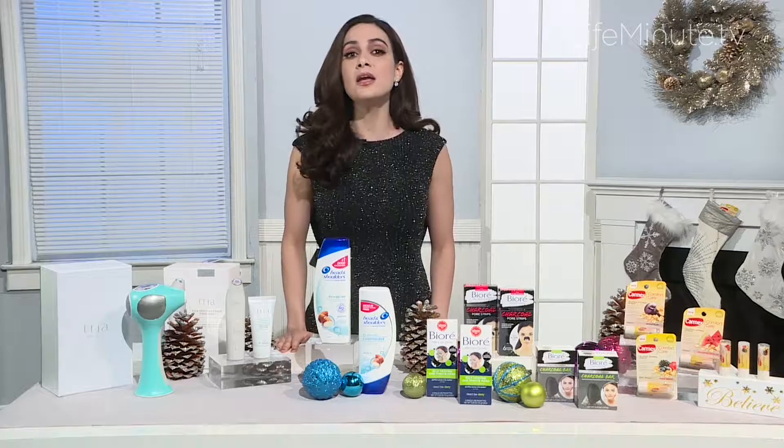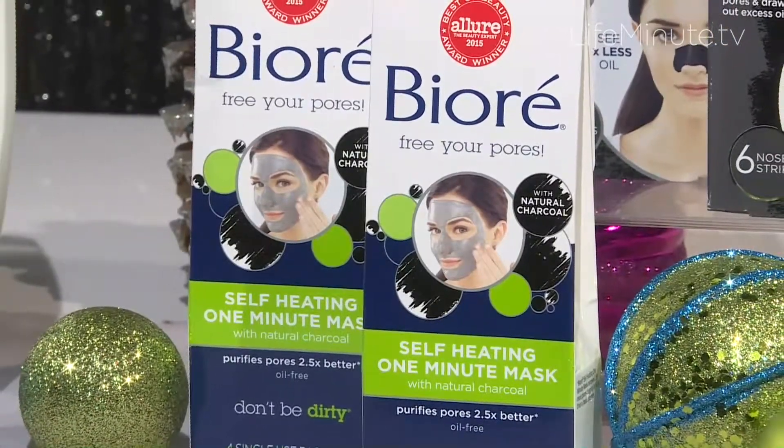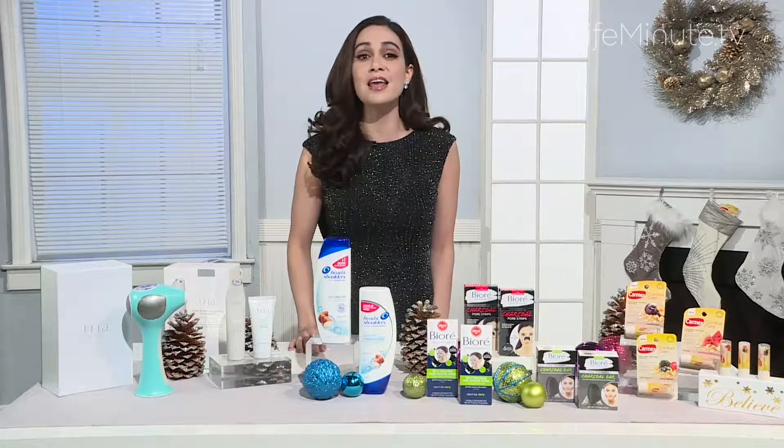Their self-heating one-minute mask is a must. It's also infused with natural charcoal and dissolves two and a half times more dirt, oil, and surface toxins than a basic cleanser. It finishes with a cooling sensation for tingly, smooth holiday skin in just one minute.